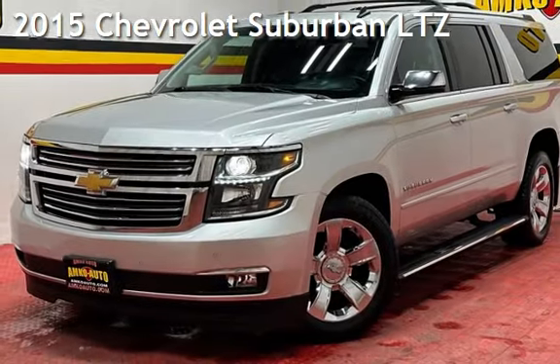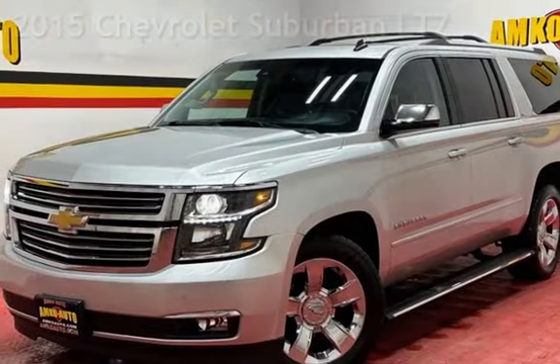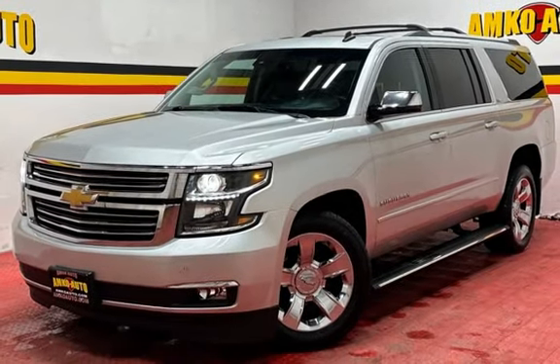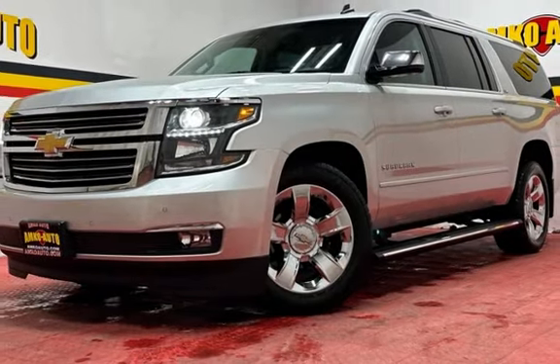Presenting a pre-owned 2015 Chevrolet Suburban LTZ. This four-door SUV has an eight-cylinder, 5.3-liter V8 engine, with four-wheel drive and an automatic transmission.